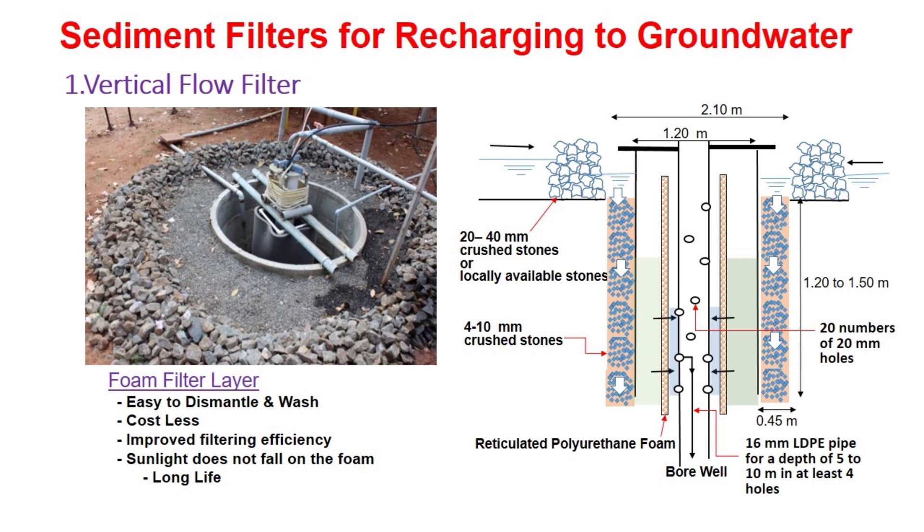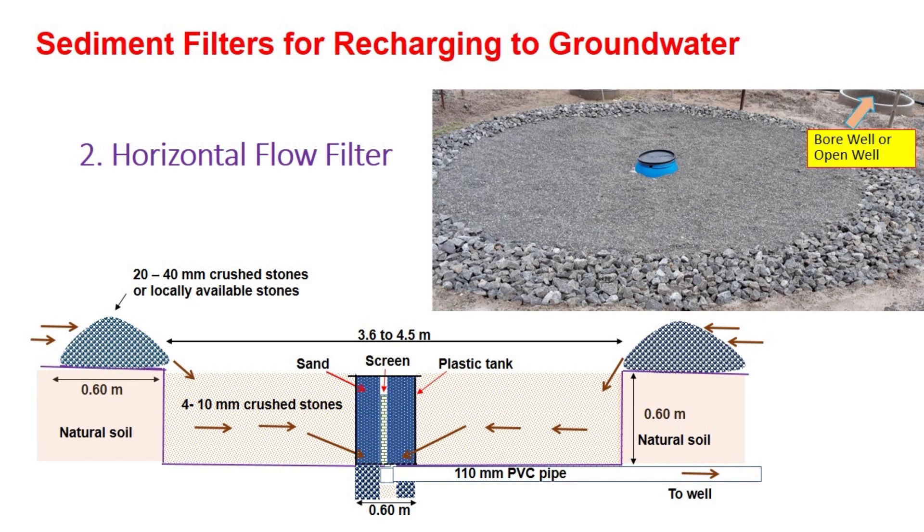Now I am going to discuss about the second filter developed at TNAU. The name of this filter is called the horizontal flow filter. Here you can see the cut section view of the filter and also the image of the actual filter installed in the field.